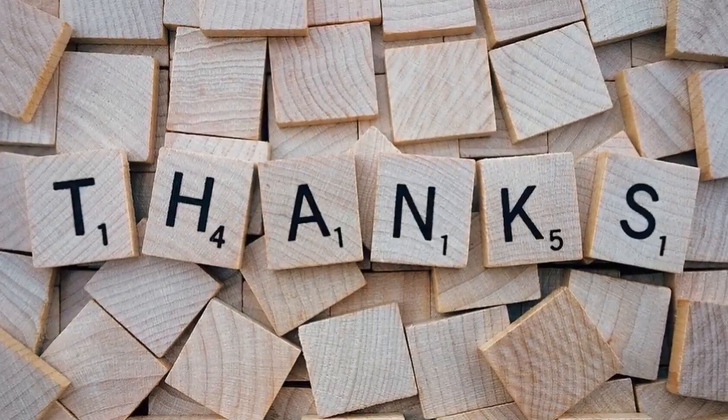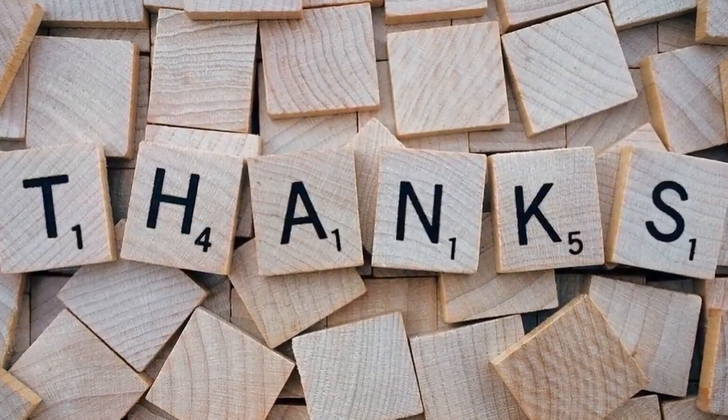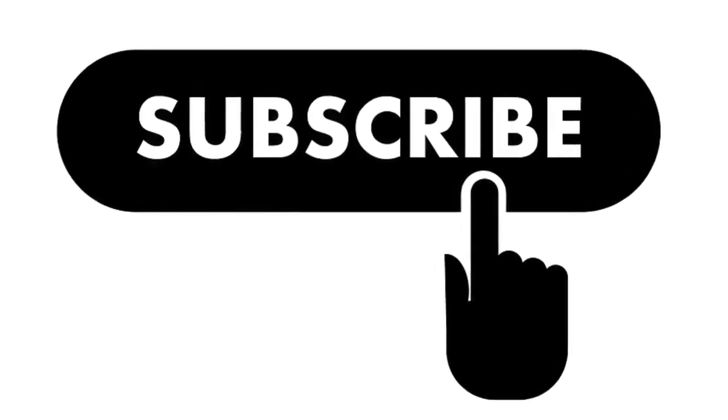Thanks for watching. If you find something useful in this video, please like, share, subscribe, and comment below.